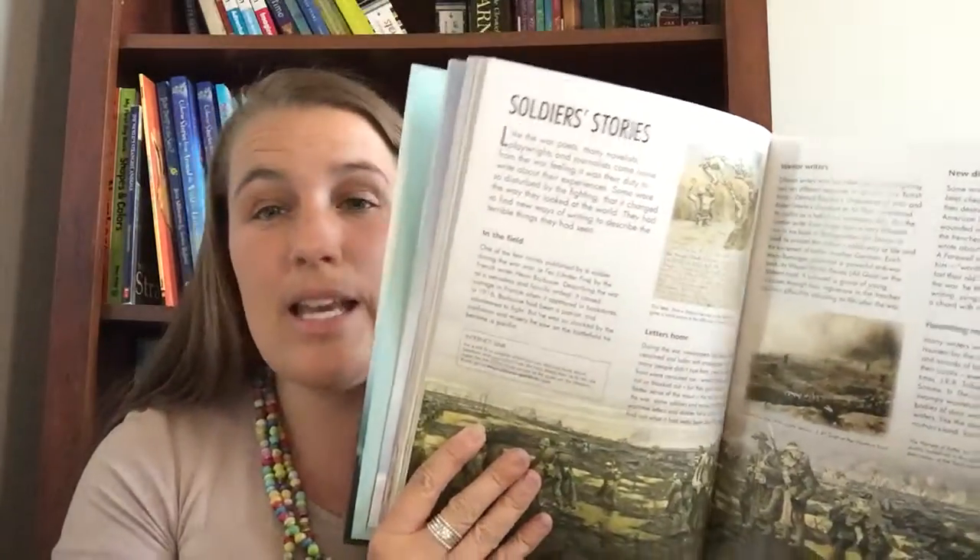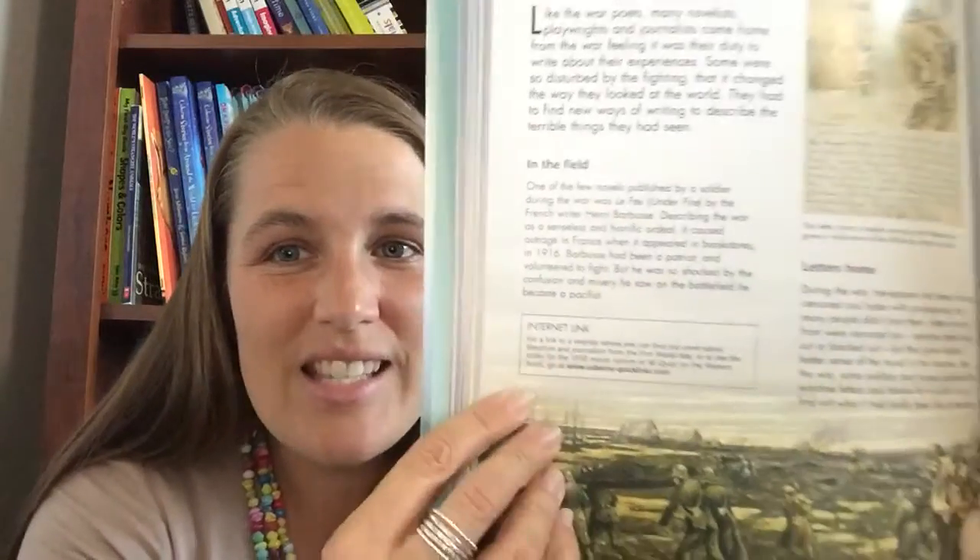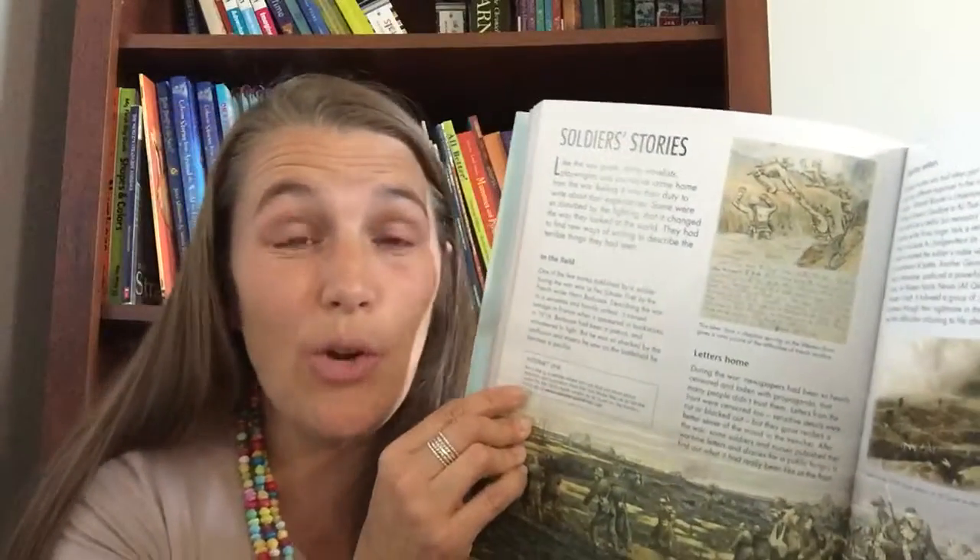I'm going to show you a few pages inside this book. This is hardback, like I said. One of the things that we pride ourselves with at Usborne is books being internet linked. So right here, this box right here — it says internet linked. It tells you to go to this website and you can find more information about this topic. Sometimes they'll show you a video clip, they'll give you more articles, all different kinds of things. So a lot of our books are internet linked — a handy tool so your kids can browse safely online.